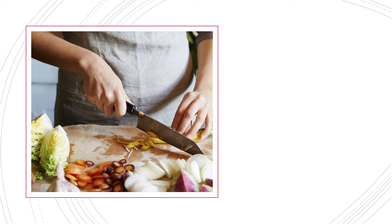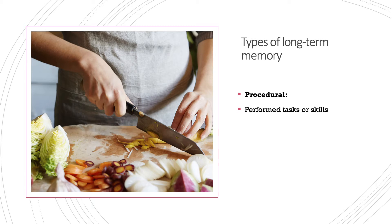The next image might be a little more cryptic, but the answer is the topic of types of long-term memory, specifically procedural memory. Our procedural memories are our memories for performed tasks or skills, like riding a bike, driving a car, or cooking. All of these memories are implicit and non-declarative, which means they are very hard to describe. It's not about knowing something, it's about knowing how to do something. The brain areas associated with procedural memory are the cerebellum and the motor cortex.